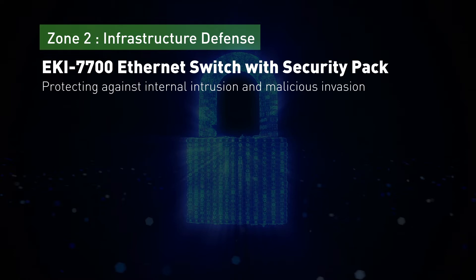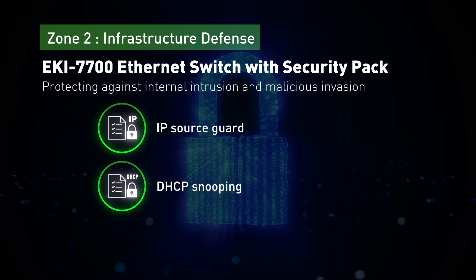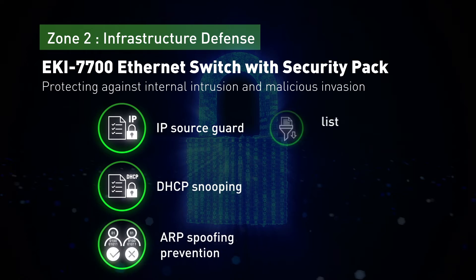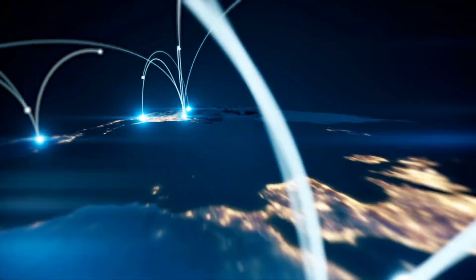The AK7700 series Ethernet switch with security pack includes important factors such as IP source guard, DHCP snooping, ARP spoofing prevention, access control lists, DOS attack prevention, and data encryption management.